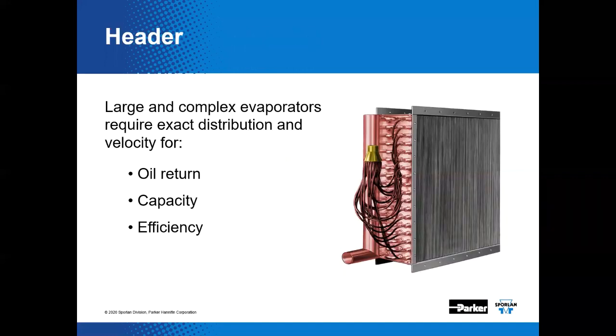We want to stack the odds in favor of getting a good distribution job. If we have appropriately sized distributors, they'll also contribute to good oil return or lubricant return, capacity optimization, and efficiency. If the evaporator coil is evenly supplied with refrigerant, the odds are stacked in favor of obtaining even superheat control by the thermostatic expansion valve or the EEV.